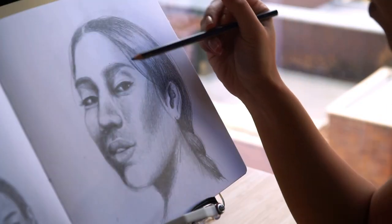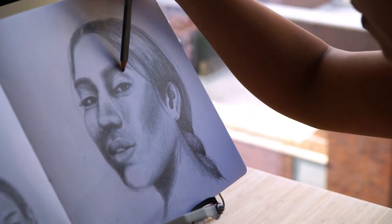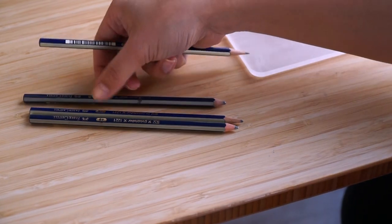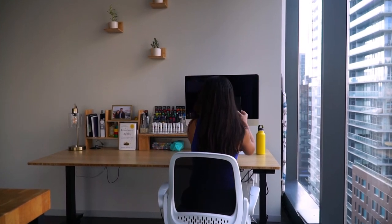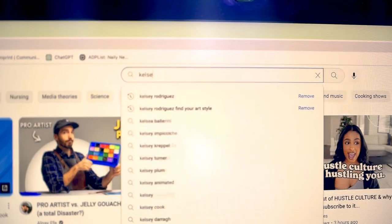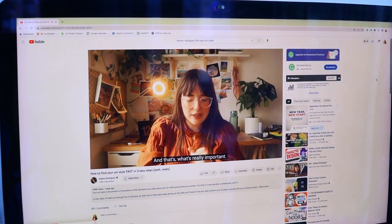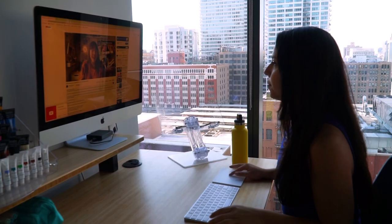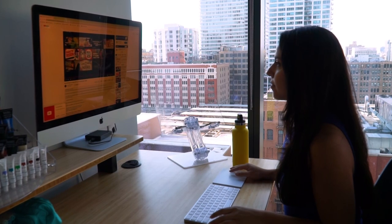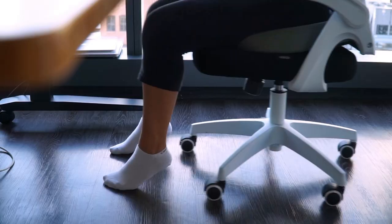Finding an art style is one of the greatest challenges we face as artists. It could take months or years to create, and sometimes it feels impossible to find a clear direction. But I recently came across an activity created by Kelsey Rodriguez that gave me hope. She outlined a clear process for finding an art style that feels authentic to you, and it seems incredibly helpful. So today, I'm taking on the challenge of finding my art style.